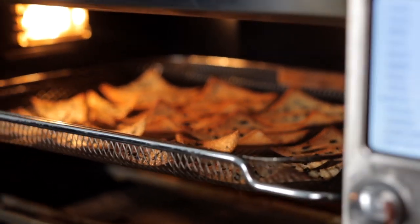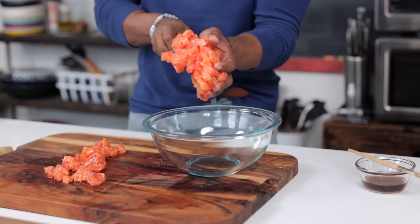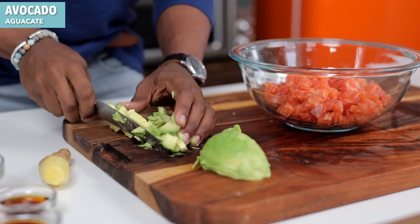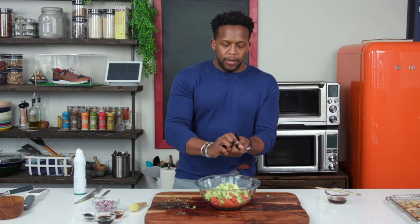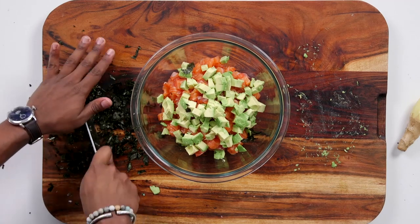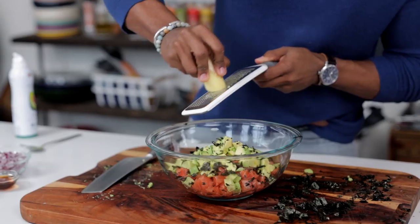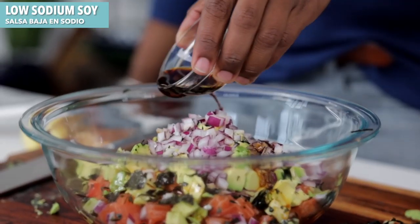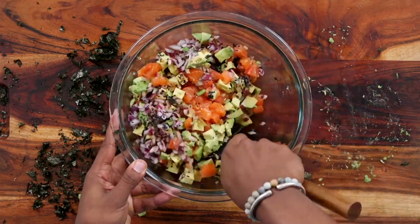Now that everything is chopped up, add the salmon to a bowl and bring everything together. This is the easiest recipe you'll make. Add in some avocado — grab a ripe one, take out the pit. Then grab a seaweed wrapper from the grocery store, crunch it up or chop it, and sprinkle it in. You can use all or part of it. Grate in about an inch of ginger, add some red onion, sesame oil, low-sodium soy sauce, and finish with a little sesame seeds. Gently fold everything together and let the flavors meld.